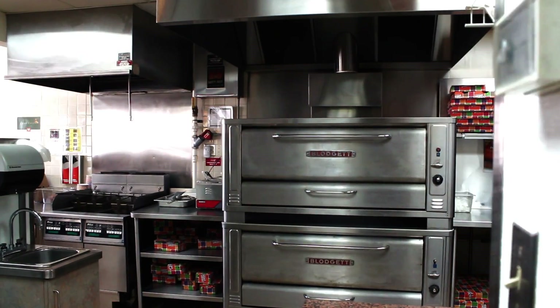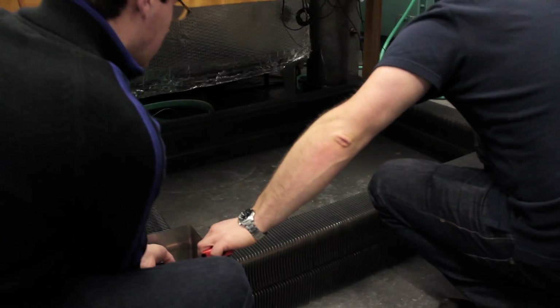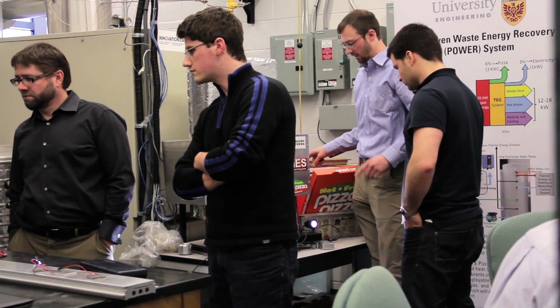All we do is we tap into the energy that's in that pizza oven and we're able to actually extract that heat and move it somewhere else. First, Jim and his students, like Jeff, had to figure out how to capture that wasted energy.